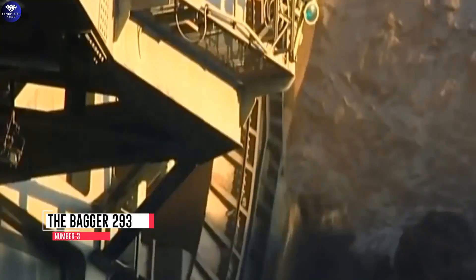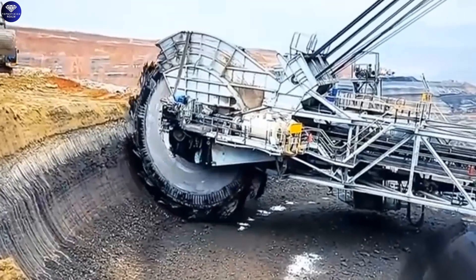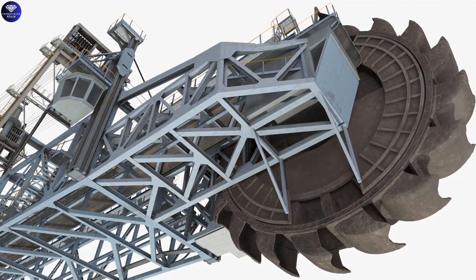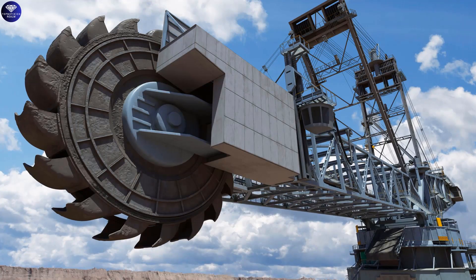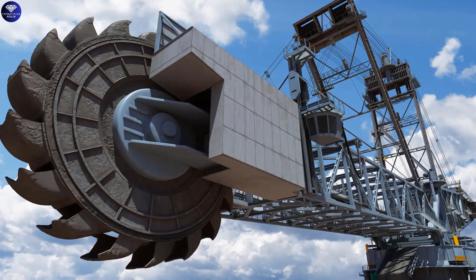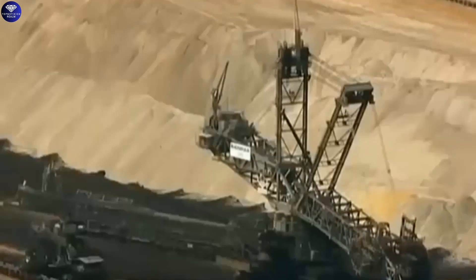Number 3: the Bagger 293, also called the Bucket Wheel Excavator, is the biggest land vehicle ever made. It's a massive digging machine used mainly in open-pit mines to extract coal, copper, and other minerals. The Bagger 293 is as tall as a 20-story building and stretches about 310 feet long — the length of three basketball courts. It has a giant wheel with many buckets that rotate and scoop up large amounts of soil and rocks, moving a staggering eight million pounds of material each day — like carrying more than a thousand elephants.